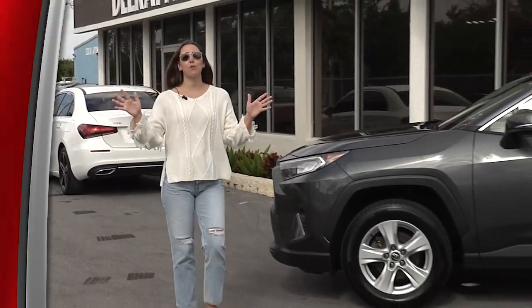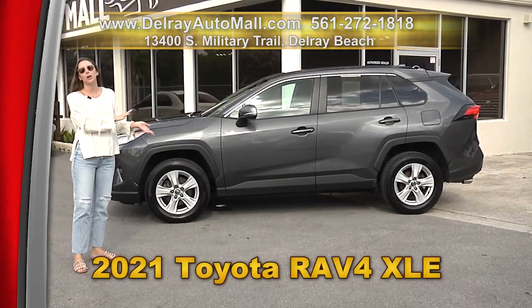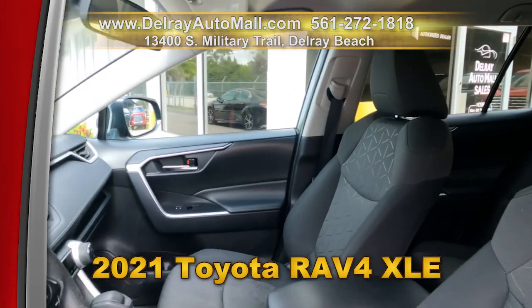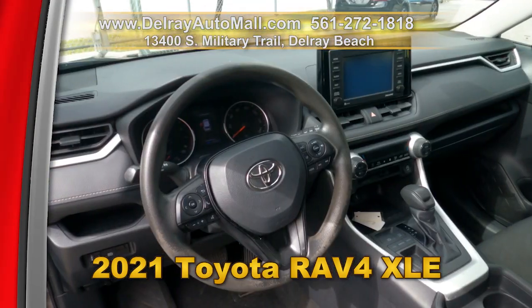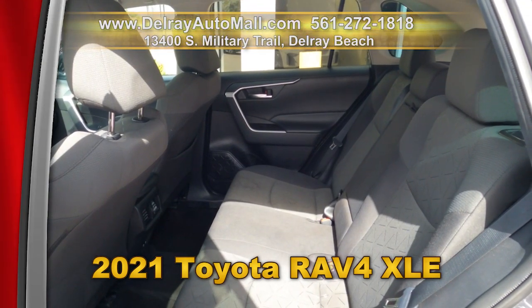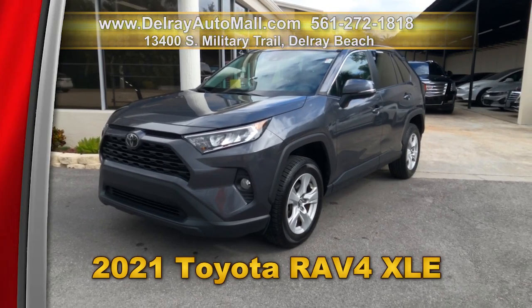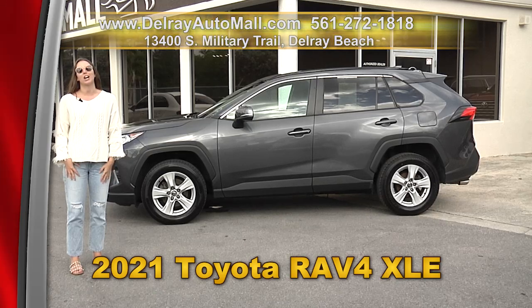You like RAV4s? We have loads of them here at Delray Auto Mall. Take a look at this beautiful 2021 Toyota RAV4 XLE. It has keyless go, automatic climate control, Bluetooth music streaming, Apple Play and Android Auto ready, MP3 playback, a rear view camera, and lane change assist. Come on over to 13400 South Military Trail or check us out online at delrayautomall.com.